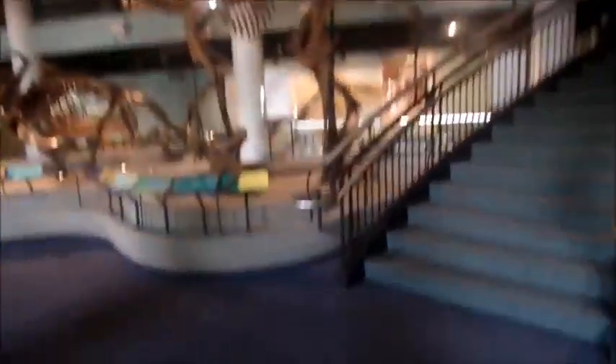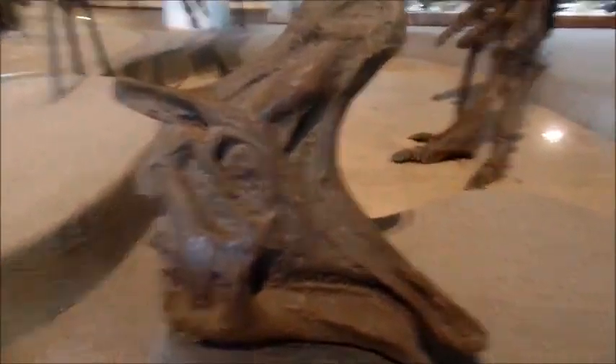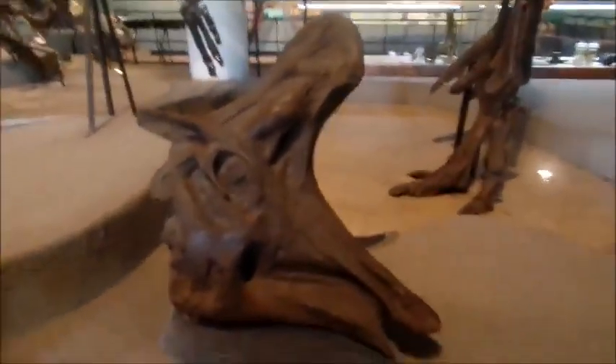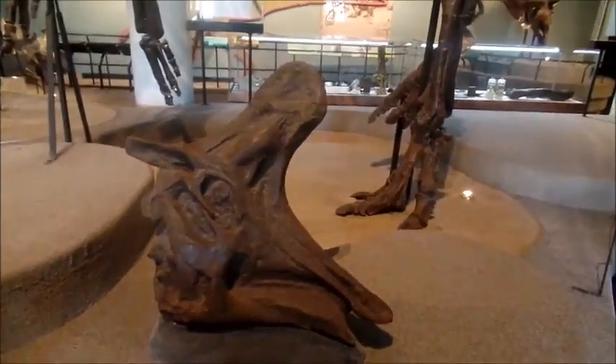Here we have an Ichthyosaurus, with a lot of its snout broken off. And this is a jumble of bones that hasn't been fully prepared. If you look over here, this is a Lambeosaurus head. Lambeosaurus was a large, 50-foot-long Hadrosaur.